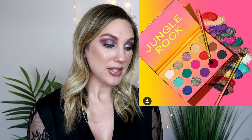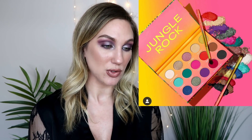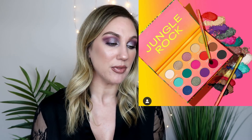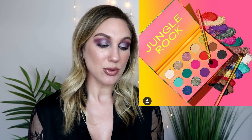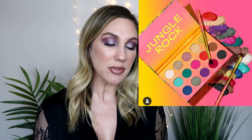Wet n Wild is collaborating with Bretman Rock on a Jungle Rock Tropical Collection available at Ulta Beauty. It includes an eyeshadow palette for $14.99, a lip gloss for $4.99, a loose highlighter duo for $7.99, and a three-in-one face mist for $7.99. The packaging and concept are really cute, but I don't follow Bretman Rock closely and the collection doesn't really speak to me personally.